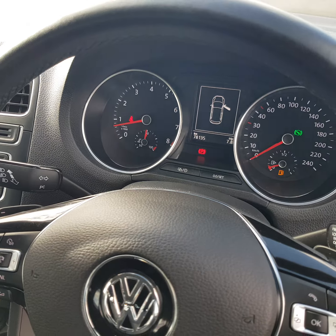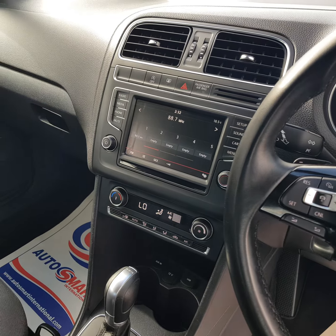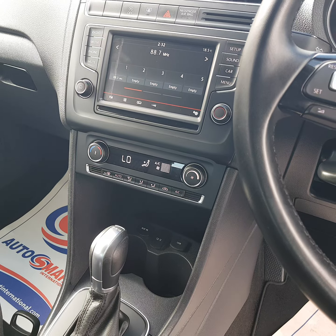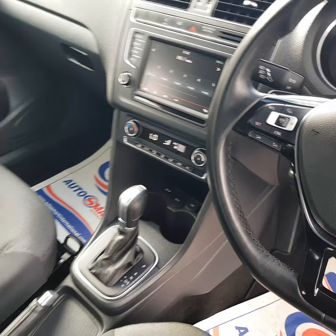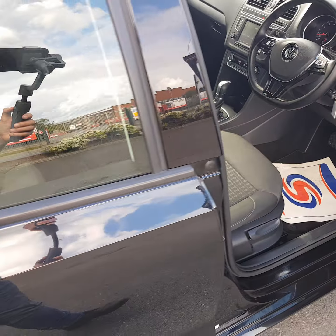It has cruise control and has covered just 78,000 kilometers. Features include Bluetooth hands-free, media center, start-stop, and a digital readout on the heating system with AC. There are also cup holders, auxiliary and USB ports. The seats and carpets are spotless.